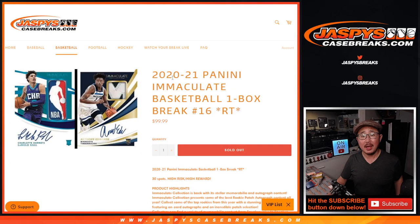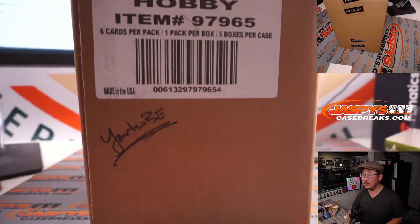Hi everyone, Joe for Jaspi's CaseBreaks.com, coming at you with a quick little break here, but potentially a great break. 2020-2021 Panini Immaculate Basketball One Box Random Team Break 16, and this is from a fresh case as well.